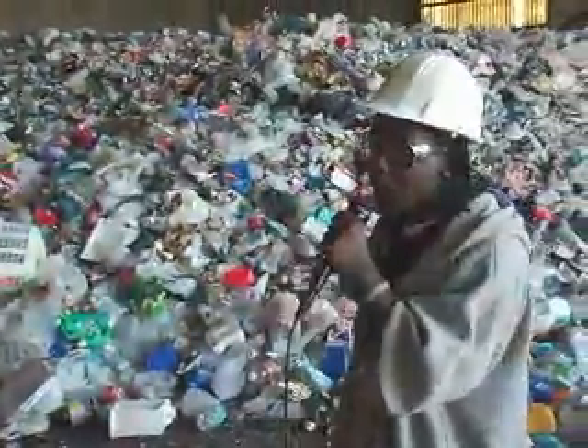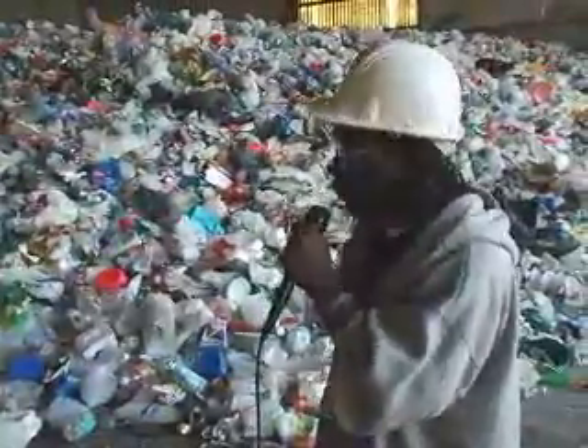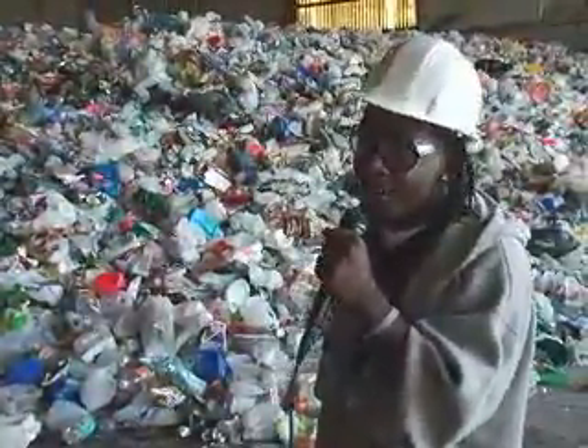This is only two days' worth of recyclables. Just imagine if all this was already put in our landfills. Our landfills are already overcrowded.